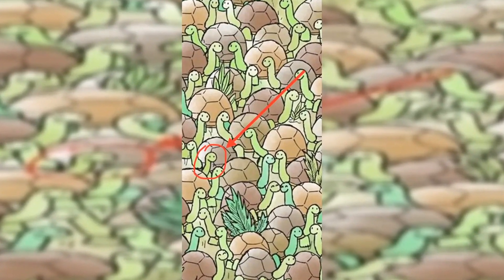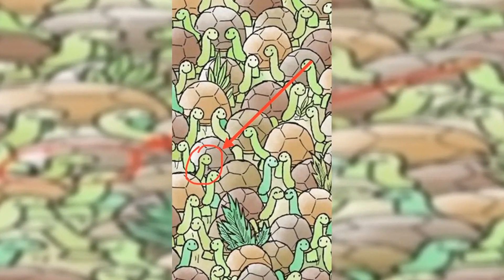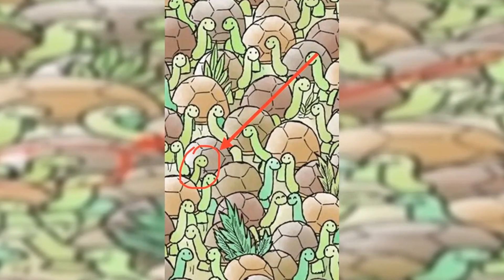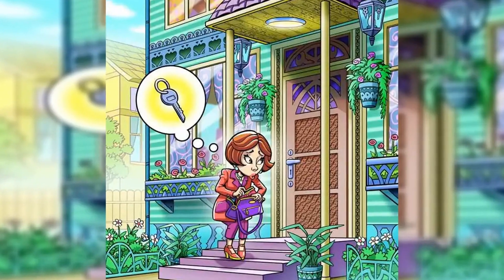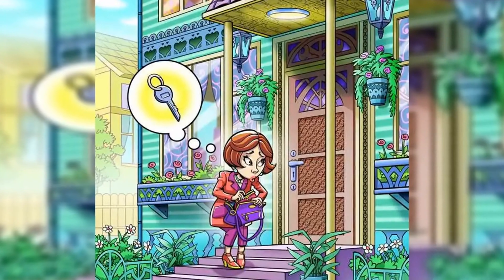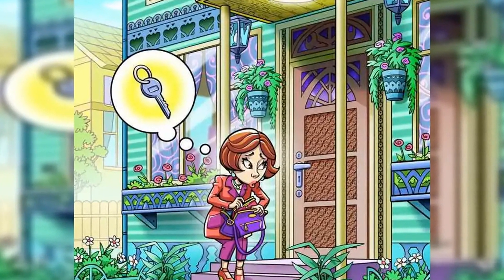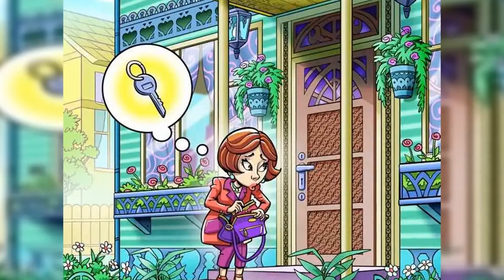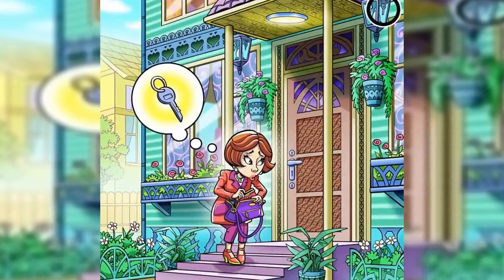Grab your timer, set it to 11 seconds, and off you go. Make sure to scan every nook and cranny of this image carefully so nothing eludes your vision. You will need strong concentration skills and great attention to detail to prove successful in this challenge. You also have to stay composed and patient, but beware of the time limit — you're more likely to make mistakes if you try and rush it, so make sure to focus on every object.